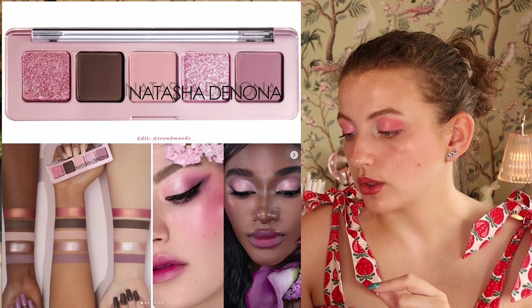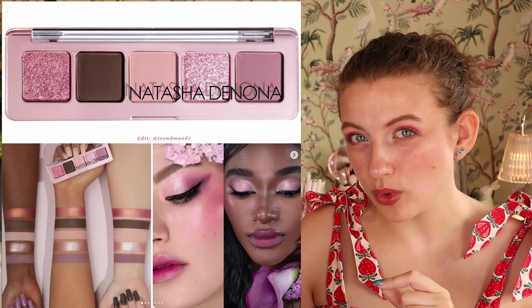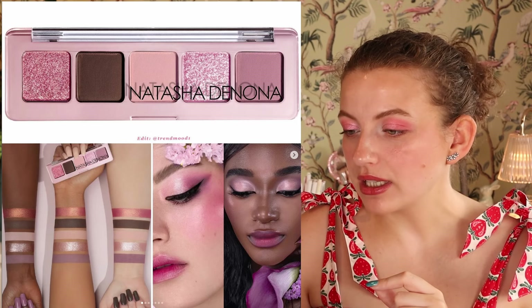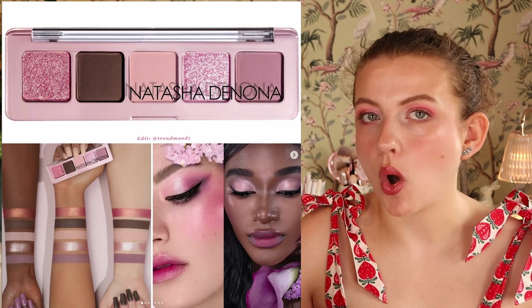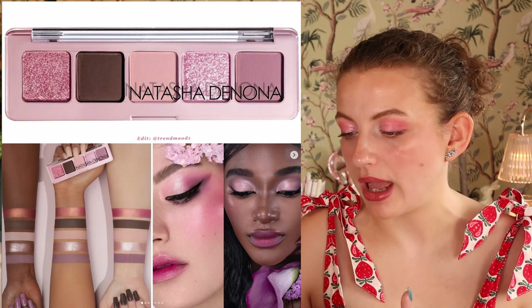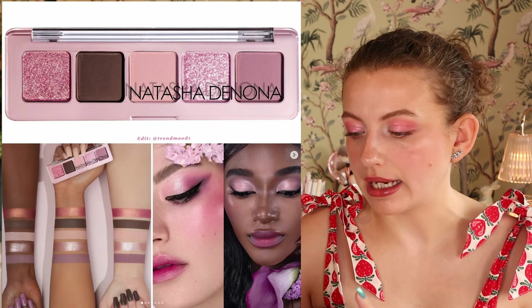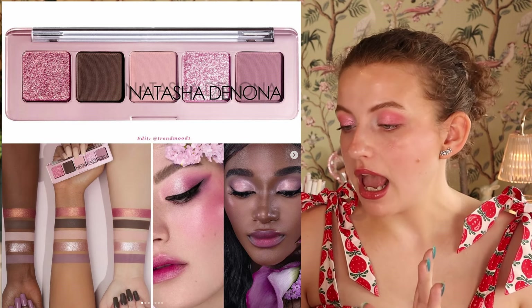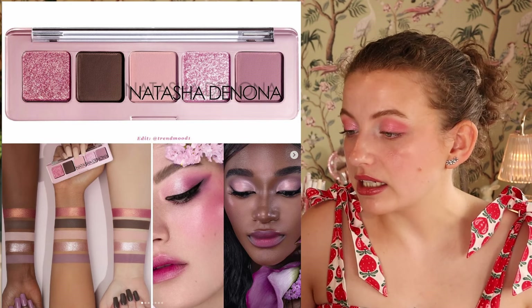Then we have the new Natasha Denona mini rose eyeshadow palette. When I saw this revealed, I was kind of bored and a little disappointed. I feel like we have seen so many small rosy-toned, pinky-toned palettes, and this is just looking like nothing new. It's $27, and I can't get excited about it.